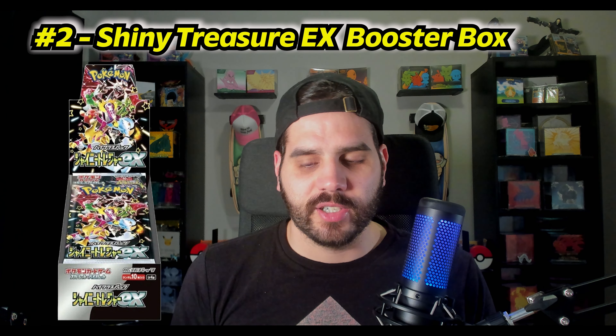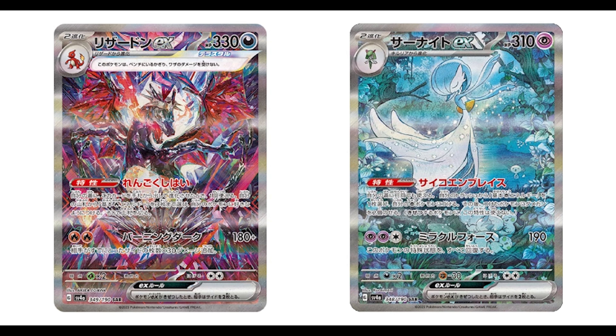My number 2 Japanese booster box is the Shiny Treasure EX. It just came out and is still a great deal — some TikTok deals have it for $50–$60, and on average you can find it around $70–$75 from the right person. This set has the Charizard SAR and an Iono worth $450–$500, plus beautiful art rares like Gardevoir and Mew. I'd stock up before Japanese prices rise — V-Star Universe went from $70 up to $100–$110, so now is the best time to buy.